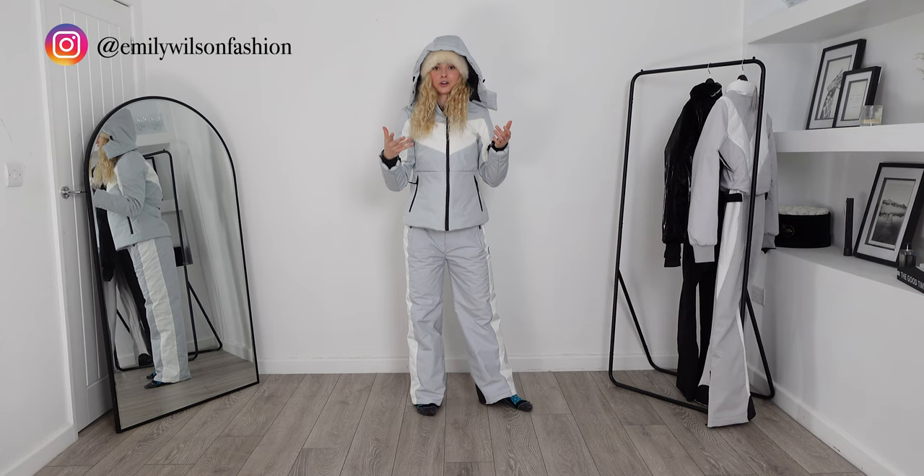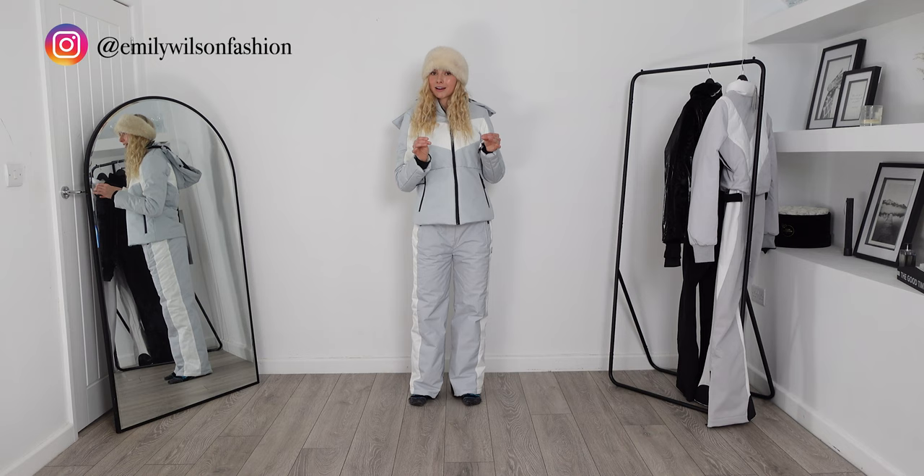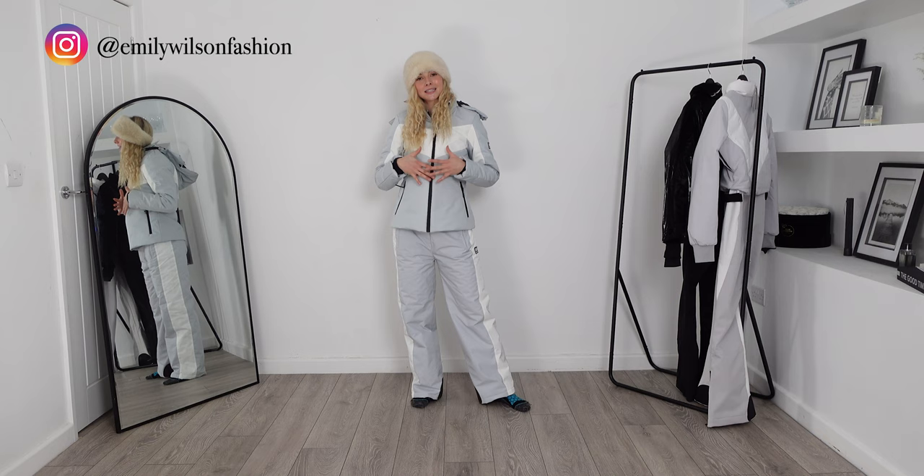That is a personal preference thing, but there is a zip on here if you did want to take it off. Another great thing with a two-piece is you can always wear the ski jacket as a coat as well, because I think these are always very flattering and they've got such a cool design to them.